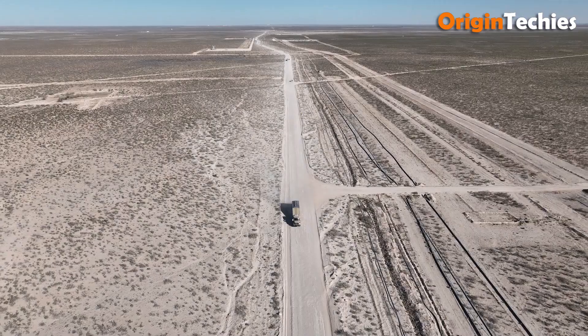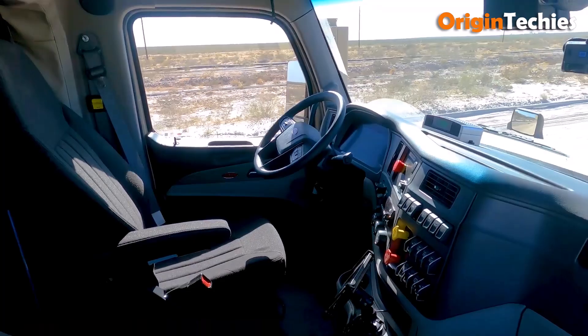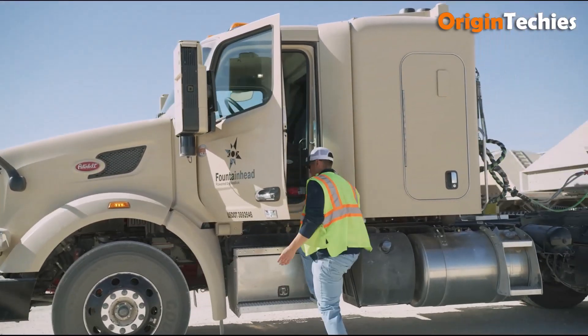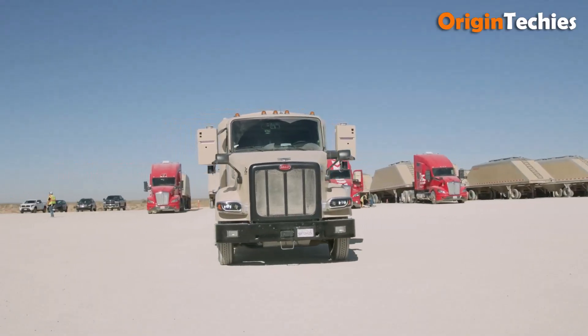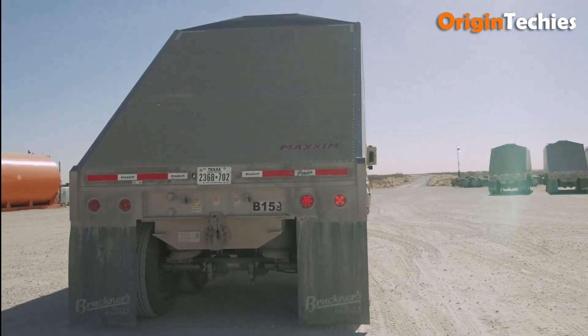Designed for scalability, the Kodiak Driver is adaptable to various vehicle platforms and operating conditions. These trucks have been successfully deployed in the Permian Basin, completing over 100 deliveries of frack sand without human intervention — marking a significant step toward the widespread adoption of autonomous trucking.